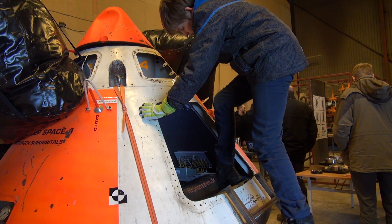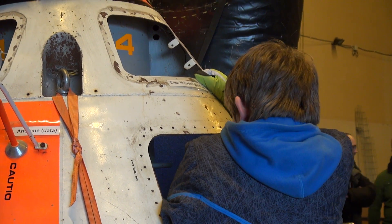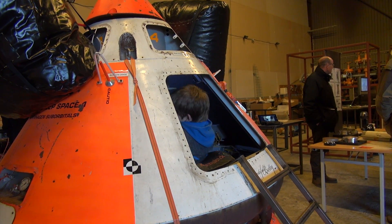As usual we have the TDS-2 capsule BETTI on display, and we give people the opportunity — especially the children — to try how to be an astronaut.